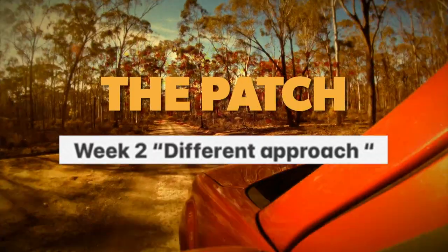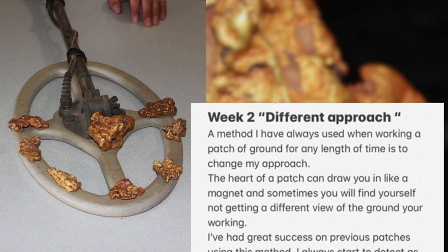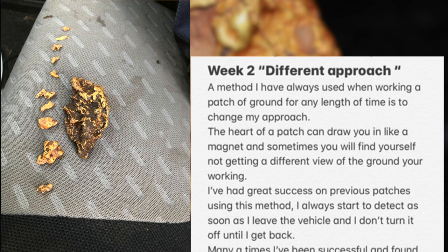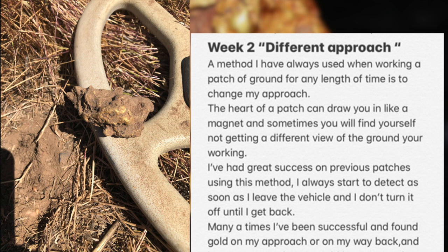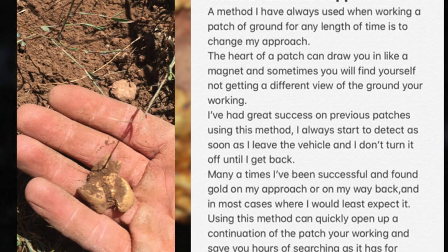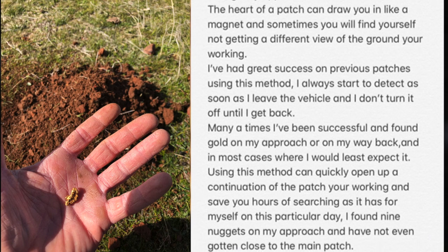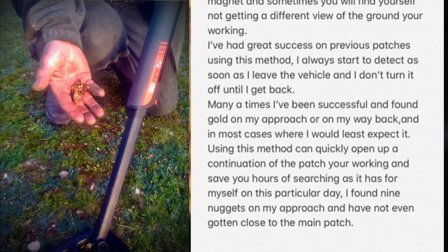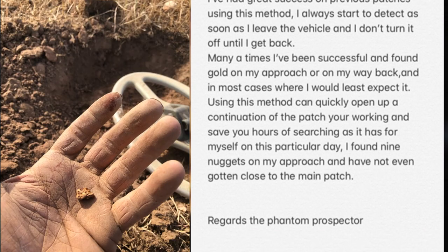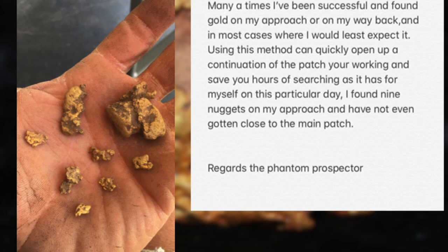Week 2 — Different Approach. A method I've always used when working a patch of ground for any length of time is to change my approach. The heart of a patch can draw you in like a magnet, and sometimes you will find yourself not getting a different view of the ground you're working. I always start to detect as soon as I leave the vehicle, and I don't turn it off until I get back. Many times I've been successful and found gold on my approach, or on the way back, and in most cases, where I would least expect it. Using this method can quickly open up a continuation of the patch you're working, and save you hours of searching — as it has for myself on this particular day. I've found nine nuggets on my approach, and I haven't even gotten close to the main patch. Regards, The Phantom Prospector.